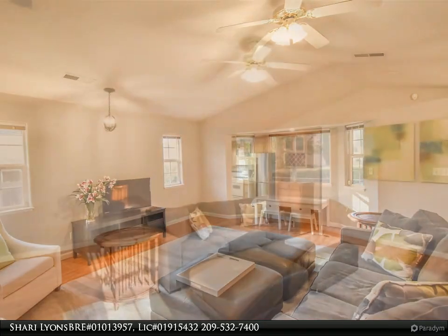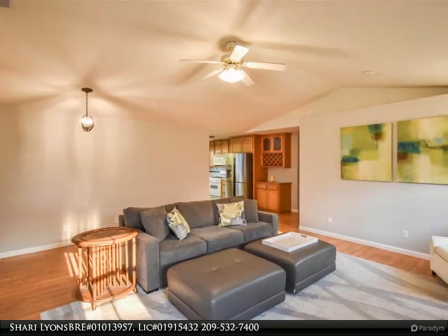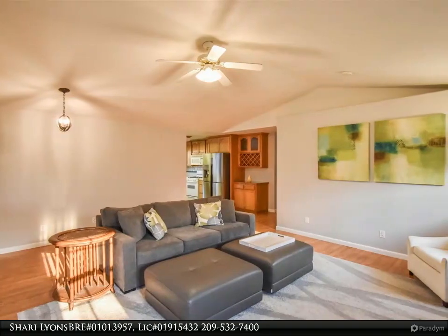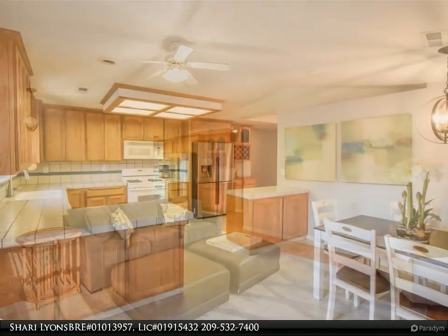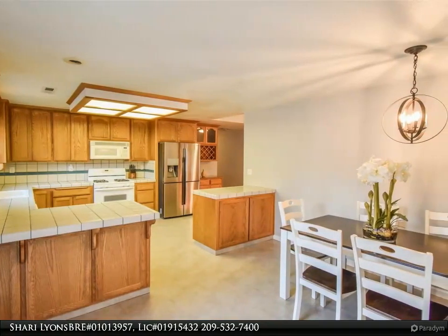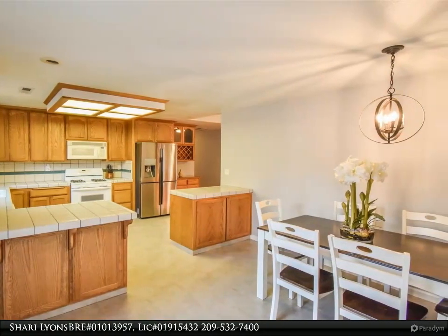There are several ceiling fans throughout the home and central heat and air for convenience. The backyard is on a level usable lot and the back and side yards are completely fenced, with covered areas for shade. Comcast internet is available.